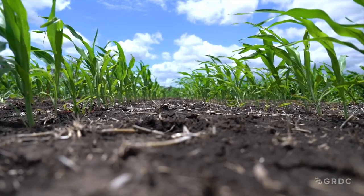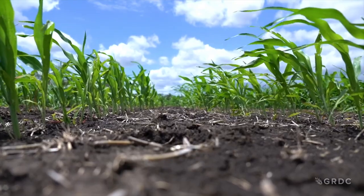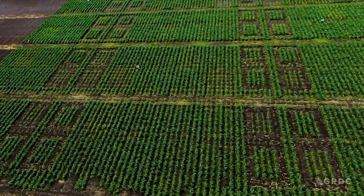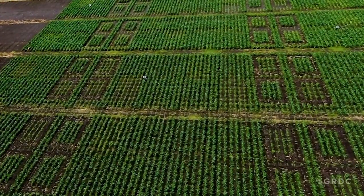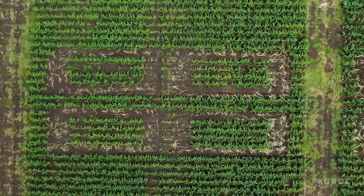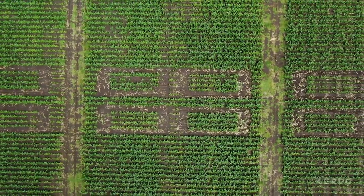It would be a big help if you could just apply N fertiliser on a trial plot and watch where it goes. The problem is not all soil nitrogen comes from fertiliser, so how do you tell which is which once it's in the paddock? Enter N15, a stable nitrogen isotope — nitrogen with a signature — and it's been applied to these plots in Gatton.